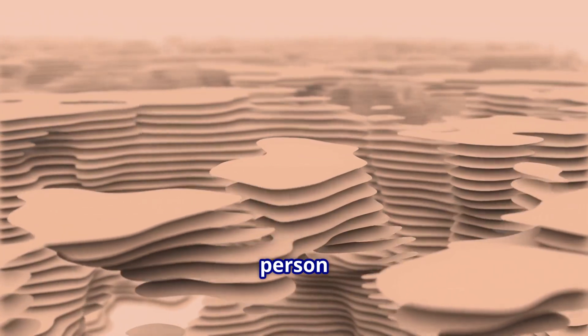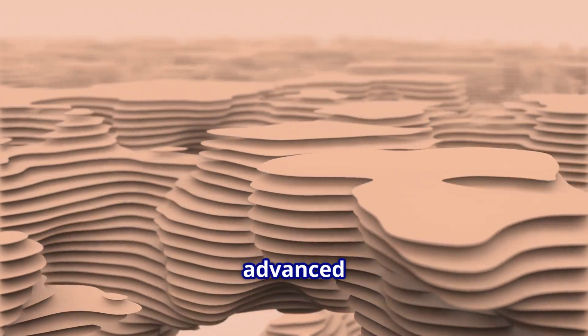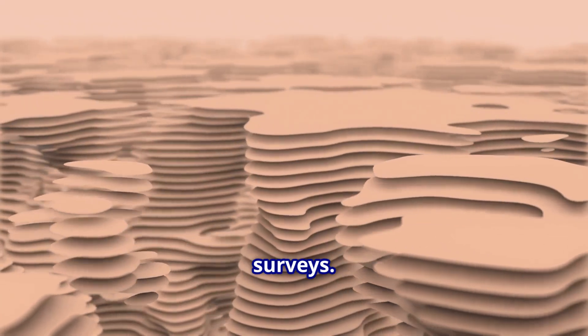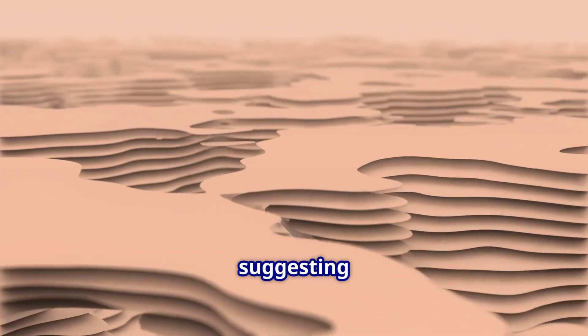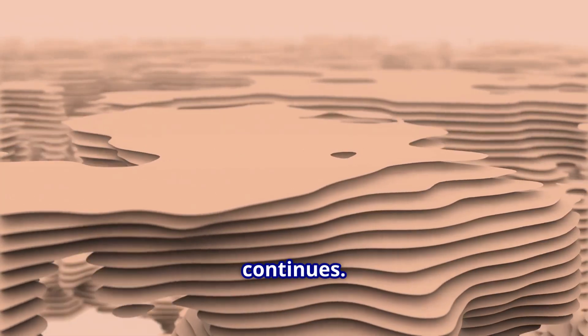OceanaGold's team, led by qualified person Craig Febre, continues mapping these zones using advanced 3D modeling software that combines drill data with structural mapping and magnetic surveys. The company reports these targets remain open in multiple directions, suggesting potential for further expansion as exploration continues.